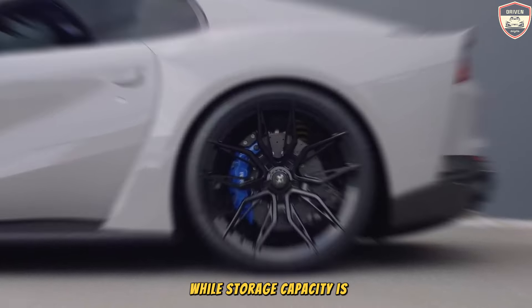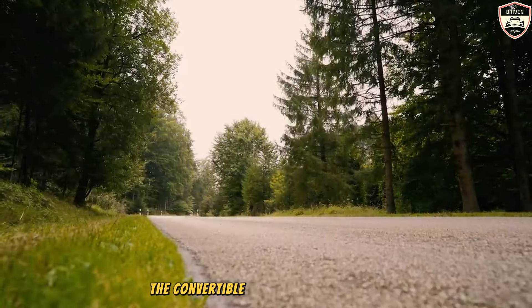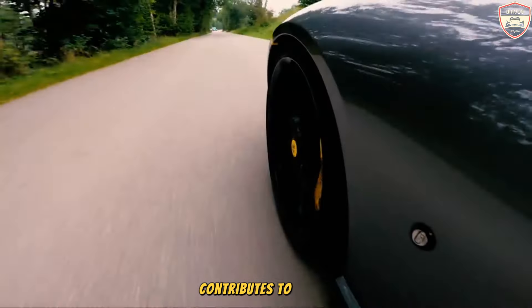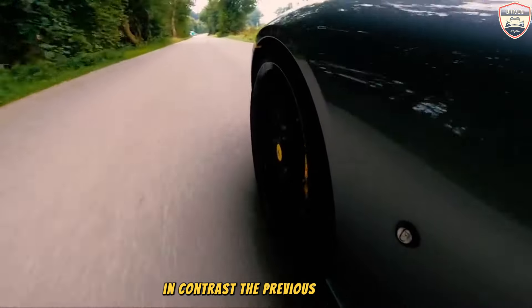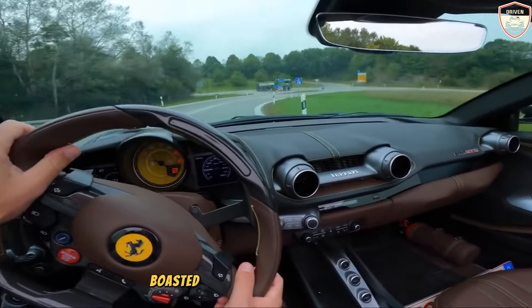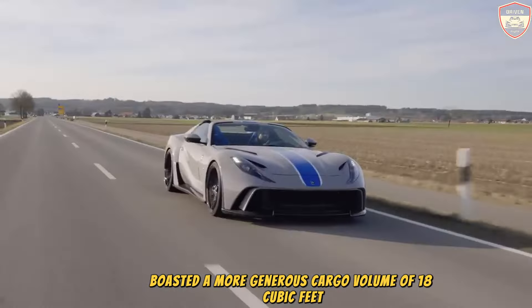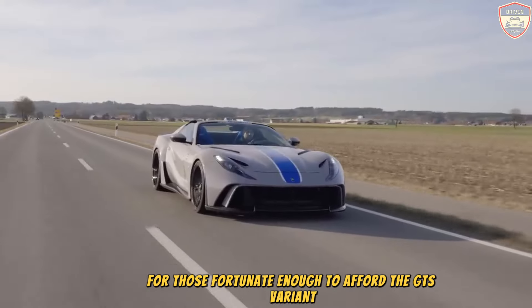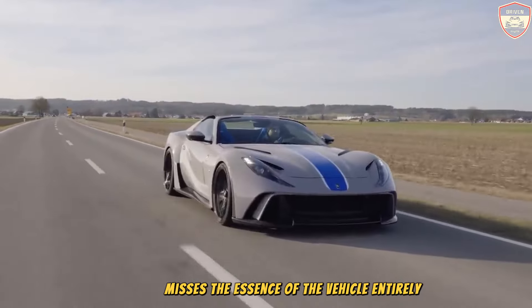While storage capacity is modest at just seven cubic feet — a limitation contributed to by the convertible's folding top — the previous Superfast coupe boasted a more generous cargo volume of 18 cubic feet. However, for those fortunate enough to own one, fixation on luggage space misses the essence of the vehicle entirely.